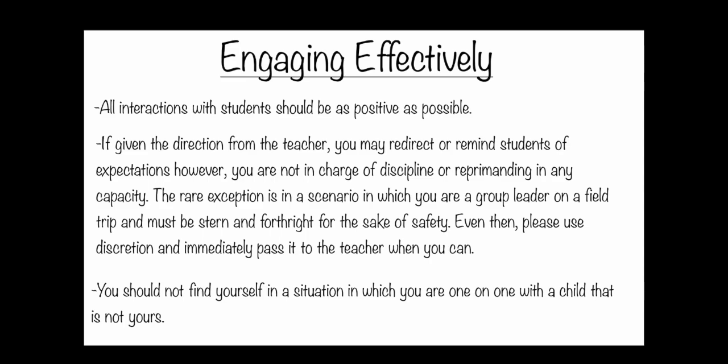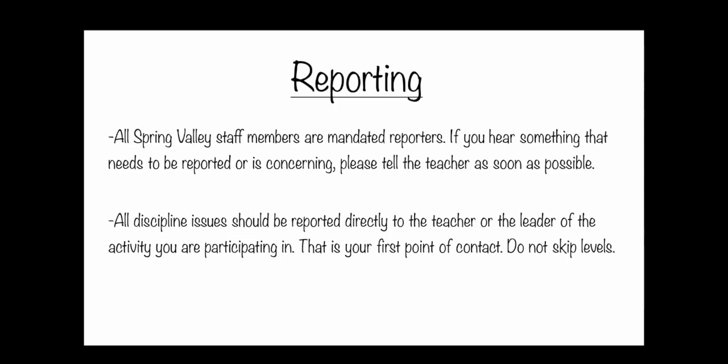When engaging students, we do not want anyone in a position where they're a disciplinarian if they're not a staff member. If you see poor or unsafe behavior — outside of keeping a kid in immediate safety — we want you to go directly to the staff so they can enforce. We don't want you to engage on a disciplinary level. You're here for the fun stuff and as an extra set of eyes and ears, and your communication would be to the teacher.